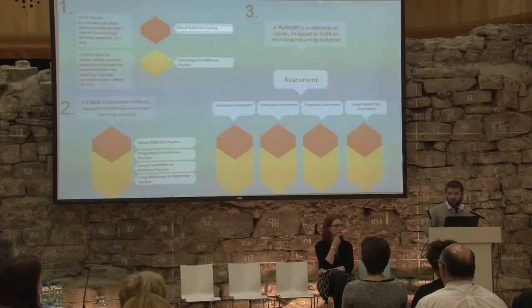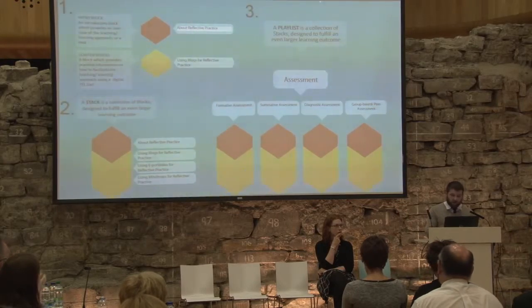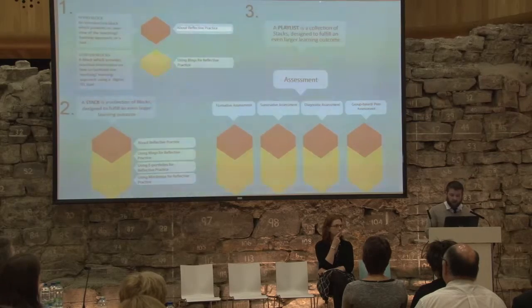A playlist is a collection of stacks designed to facilitate an even larger learning outcome. For example, a playlist to do with assessment might include stacks from formative assessment, summative assessment, diagnostic assessment, and group or peer-based assessment.